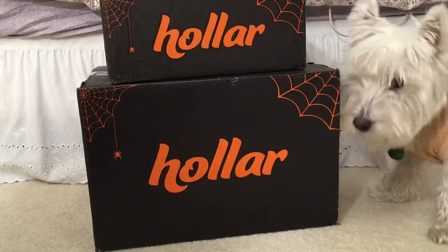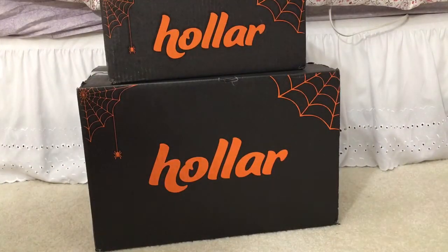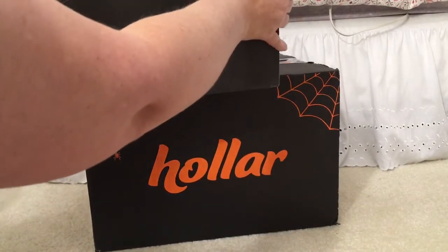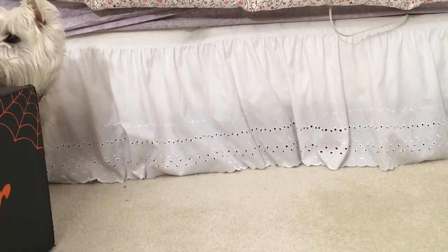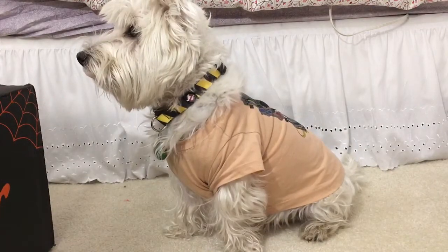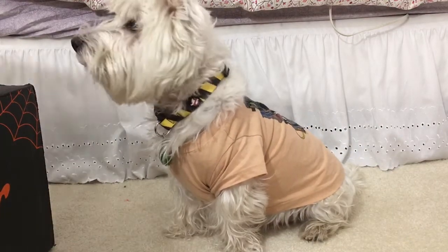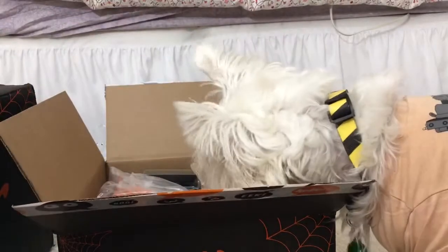Hi there! It's time for another Hauler haul and Dexter's here, still wearing his Ghostbusters stuff. I got two boxes here that I have not opened, and I'm hoping one of them is a mystery box, but I don't really know. So let me just pull them aside and open them — I'll open the smaller one first. Dexter will pose for you while I open it. Okay, what do we have here, Dexter? He says, I don't know but I want to know.